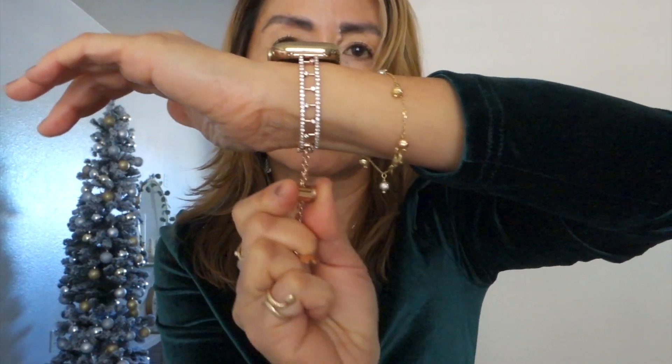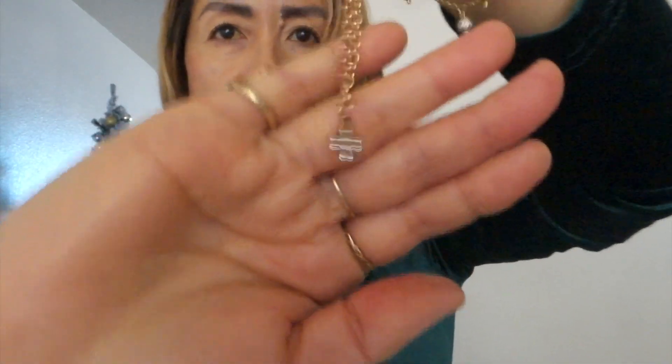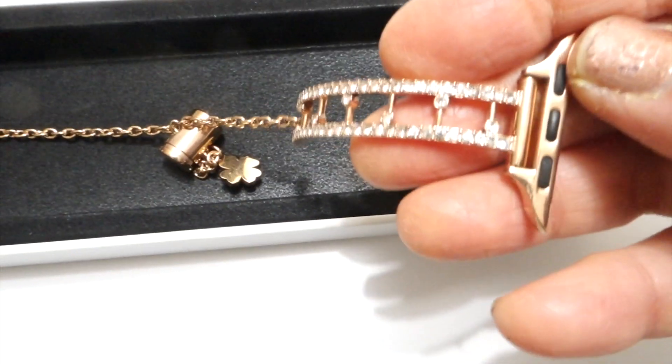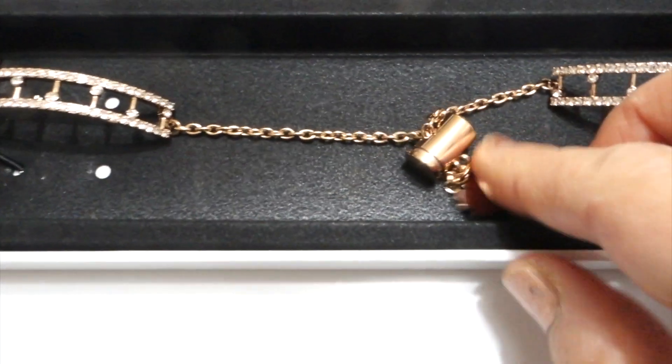It's perfect for any wrist size, adjustable up and down. It comes in rose gold and other metal tones. Very pretty, very nice — looks very high-end. This is scratch resistant, it's 18k gold plated over stainless steel, coated three times with 18k gold plate. Very durable, sparkly, shiny, and stylish.